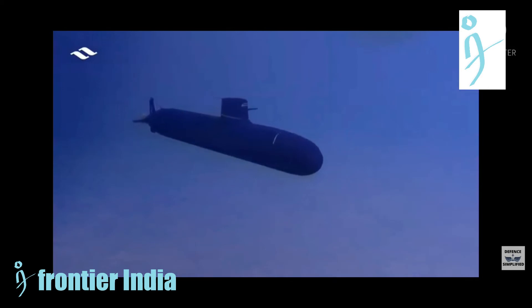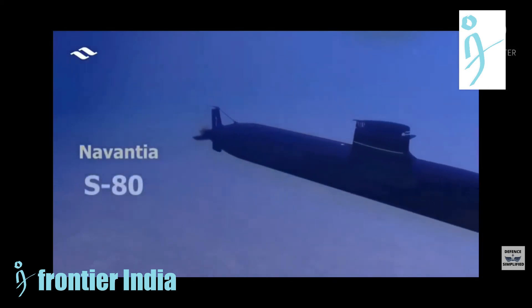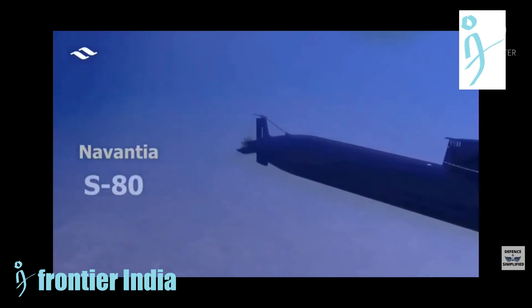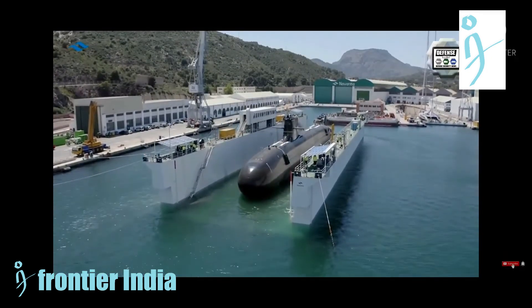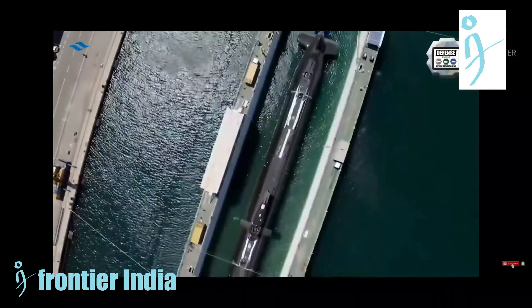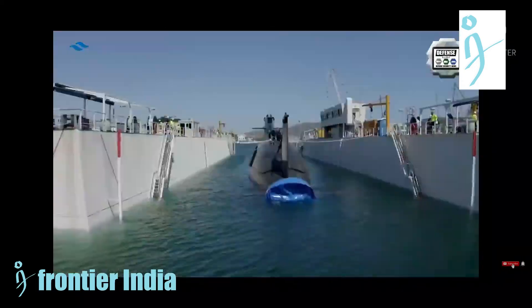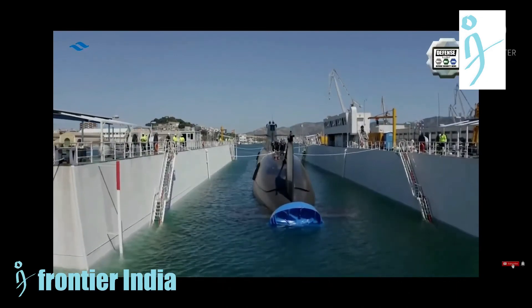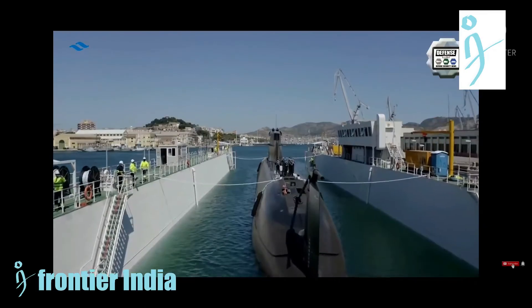Navantia's current main objective is to win the tender from the Indian Navy, called P-75I, through which India will equip itself with six submarines with AIP. The Spanish company is one of five companies shortlisted to win the contract, along with rivals such as Naval Group France with the Scorpene, ThyssenKrupp Marine Systems (TKMS) Germany with the Type 214, Rubin Russia with the Amur 1650, and Daewoo Shipbuilding and Marine Engineering (DSME) from South Korea.